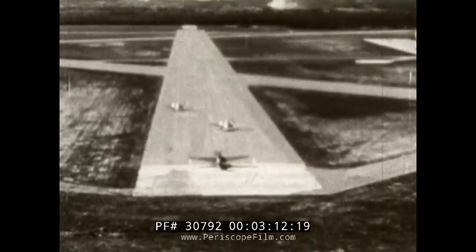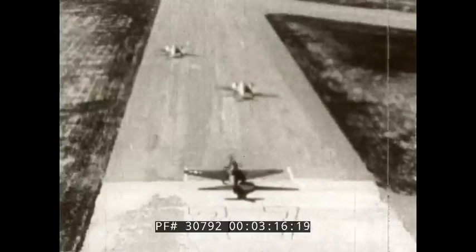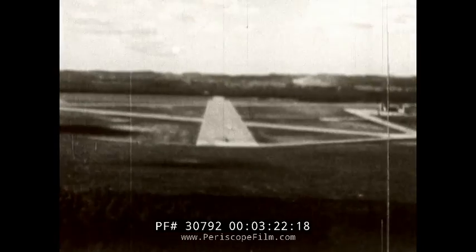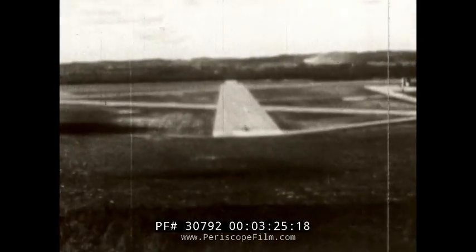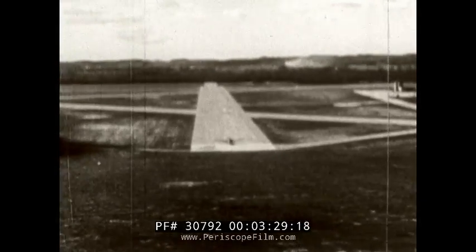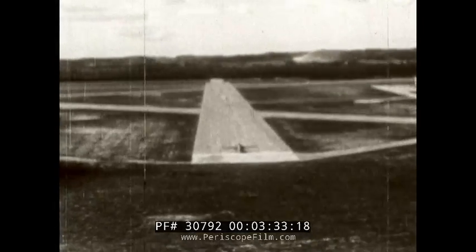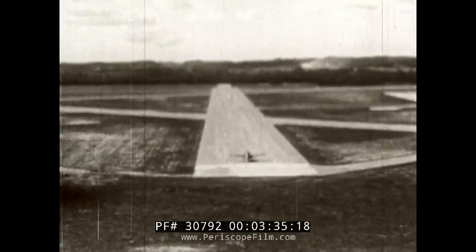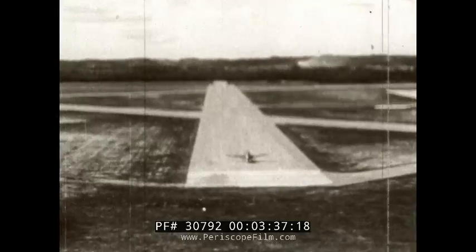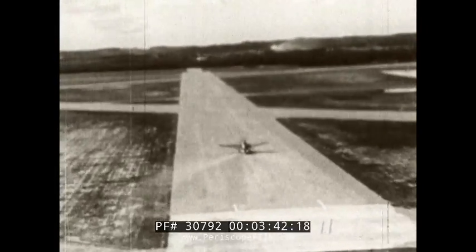When taking off for combat, the TBF control plane is spotted at the end of the runway with the drones in advance. The drones are being taken off by the control plane. The first drone is airborne to the left of the runway. The second drone takes off as soon as the first is clear, followed by the TBF control plane. The drones shown here are converted SNVs.